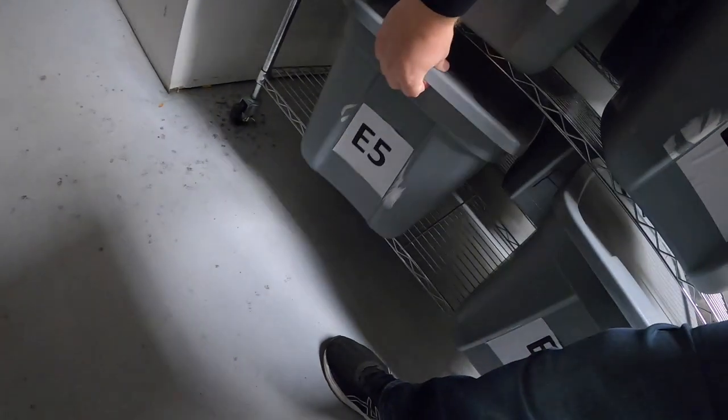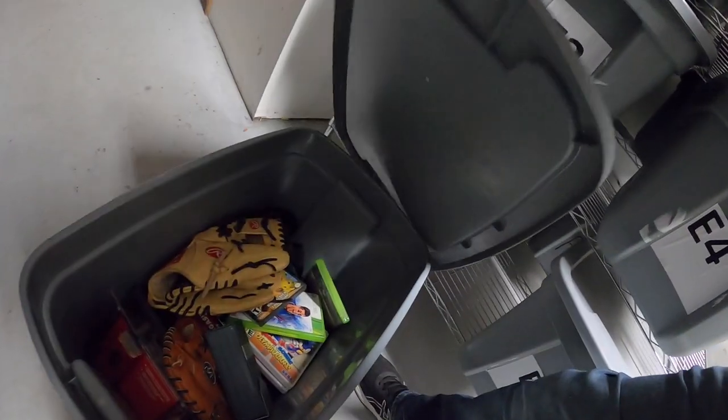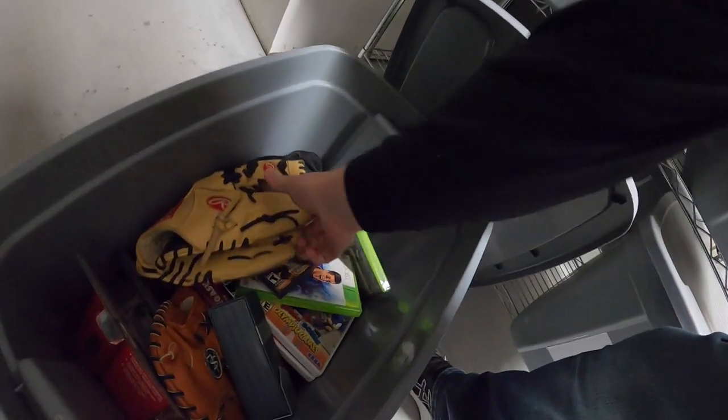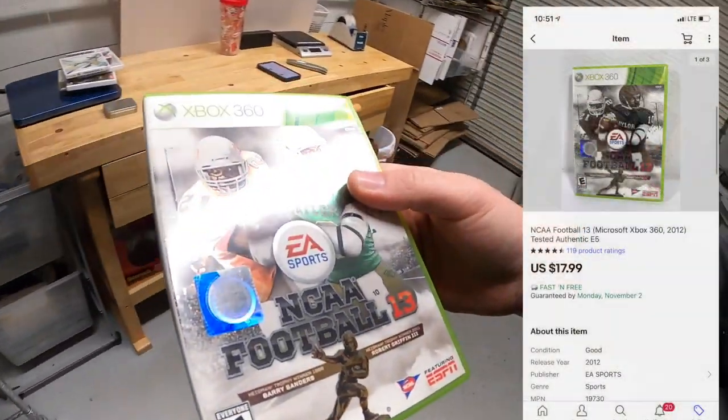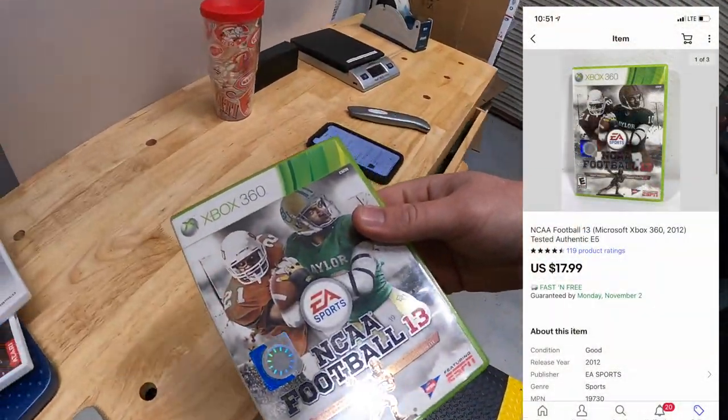Last thing I'm pulling is from E5 — just listed this morning: NCAA Football 13. That sold for $17.99 free shipping.